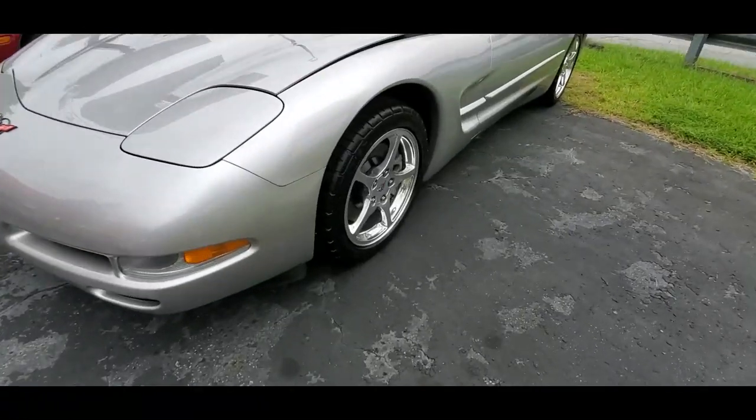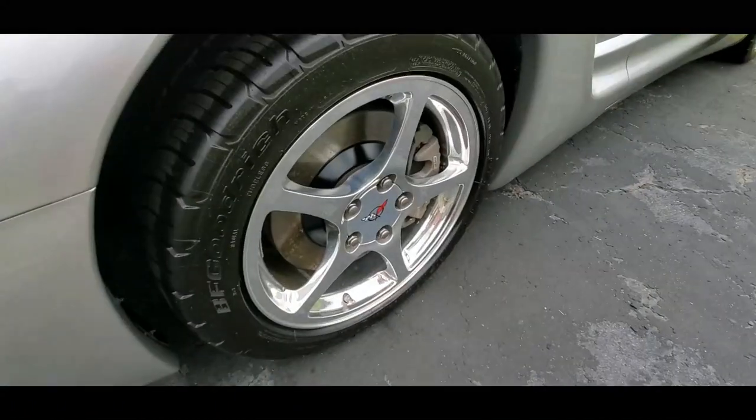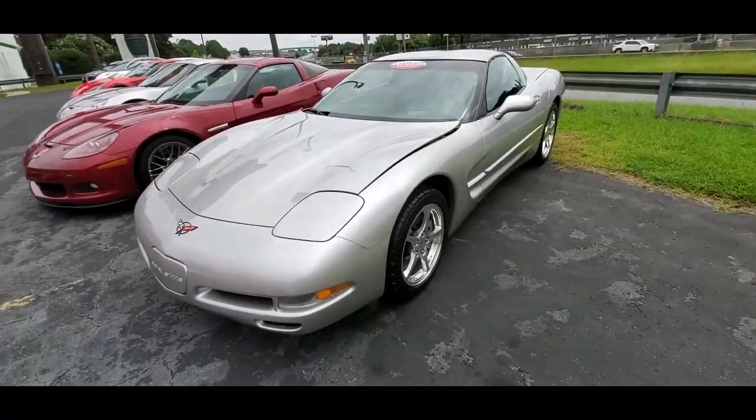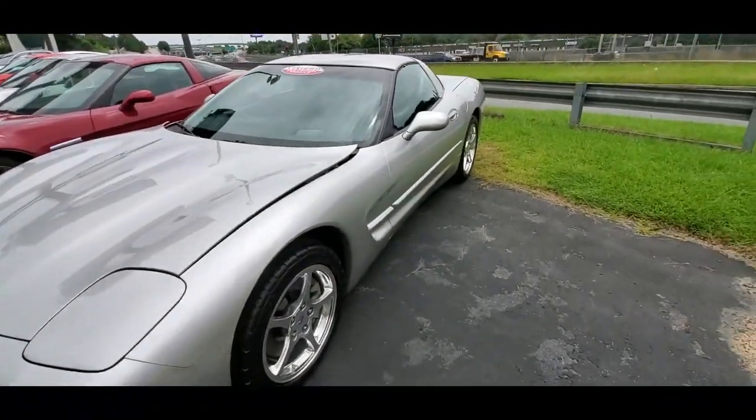The car's got a heads-up display as well, and the top is removable — this is one of those targa tops. A lot of people love these C5s. It's the last Corvette series that's got the pop-up headlights.